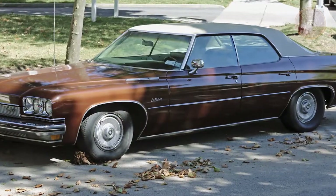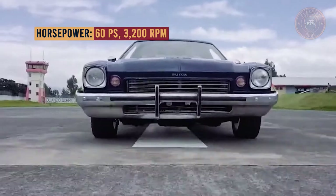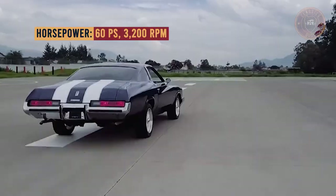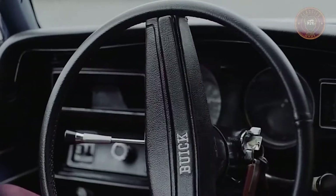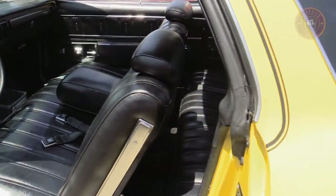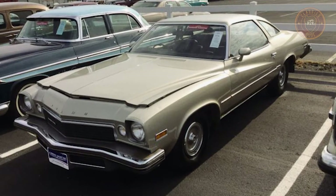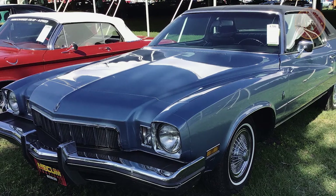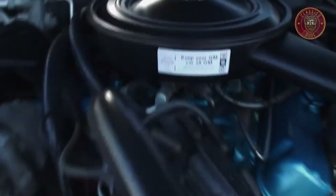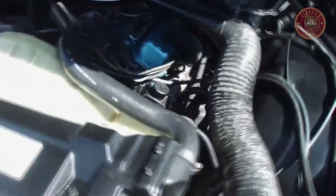The third generation Buick Century was designed in a rear-wheel drive layout and was available in three body styles: the two-door coupe, the four-door sedan, and the four-door station wagon. The four barrel 350's output was elevated to 190 horsepower (140 kilowatts) thanks to dual exhaust, while the Stage One 455 output was competitive at 270 horsepower (201 kilowatts) and 390 pound-feet (529 newton-meters). With the 350 engines, a Saginaw three-speed manual transmission was standard.